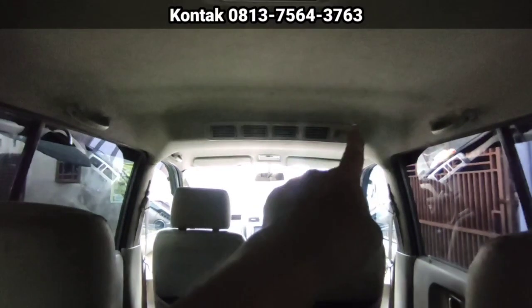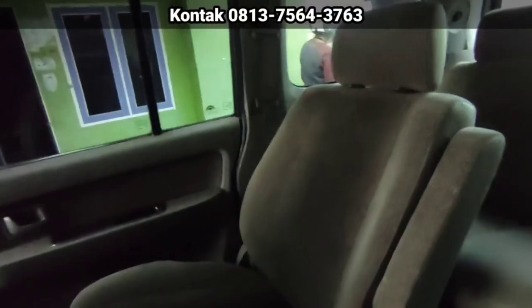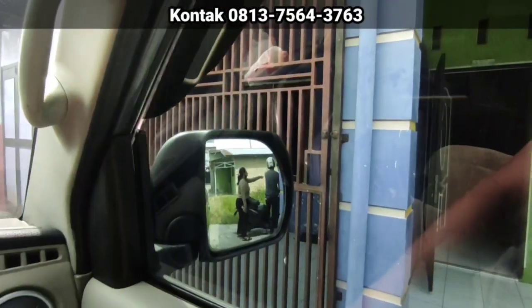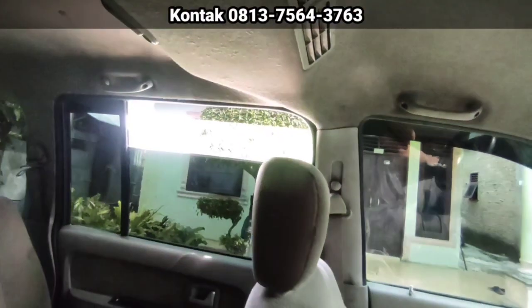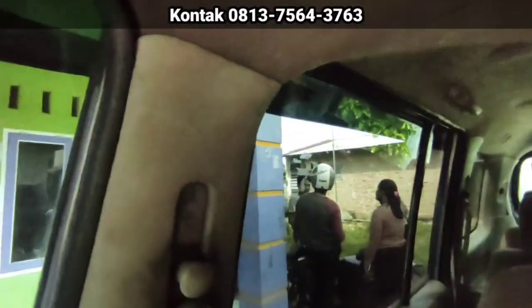Padahal itu speed fan-nya saya buat nomor 2. Ini Captain Seat-nya sudah dikasih armrest. Kita coba power window-nya dulu dari sentralnya. Depan, depan-kiri, belakang-kiri, belakang-kanan.